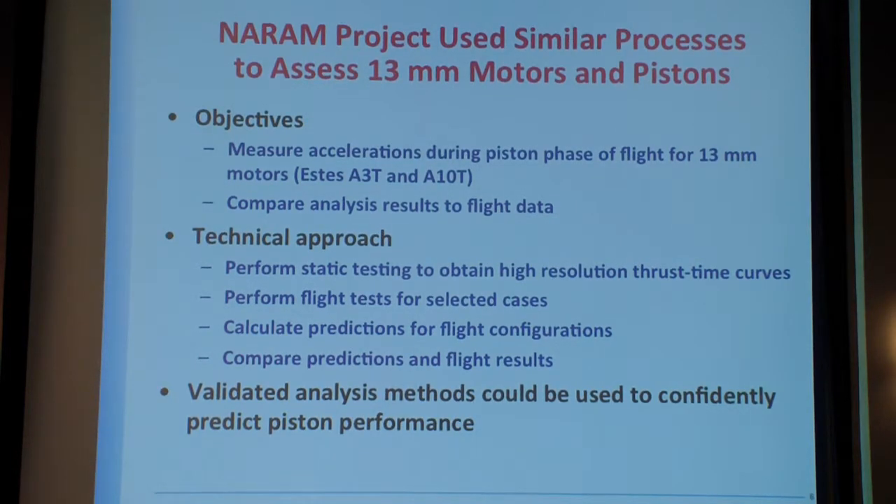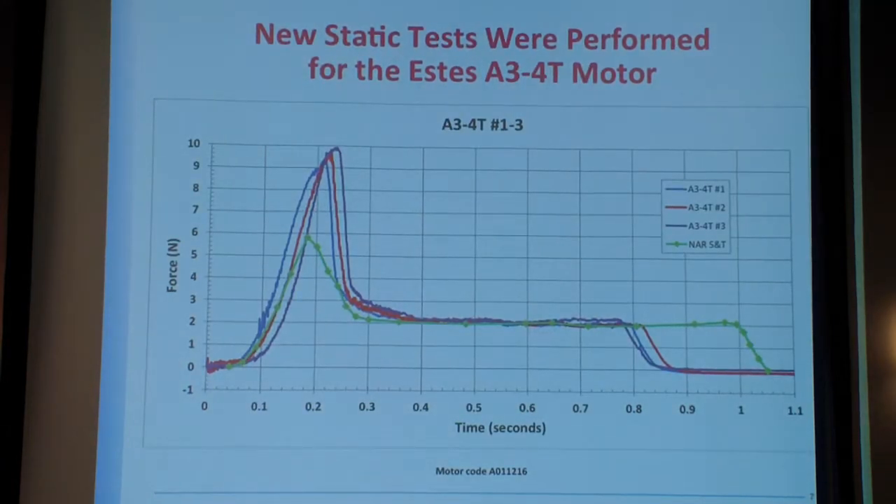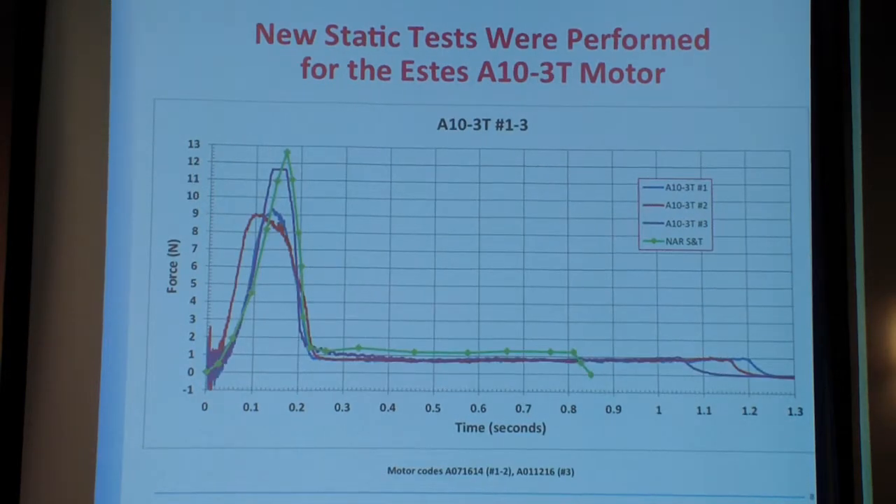I'm looking at both A3 and A10 motors using the same methods. Here's where life started to get interesting: if you compare a modern A3 motor to historic data, they're way different. There's much higher peak thrust and a shorter burn time for the A3 compared to older data. If you look at A10s, similarly they've got differences — on some motors the peak thrust is lower than historic data and the burn time is a lot longer. So it's a somewhat different motor than it was historically. But if we plug this new data into the process, we can go from there.